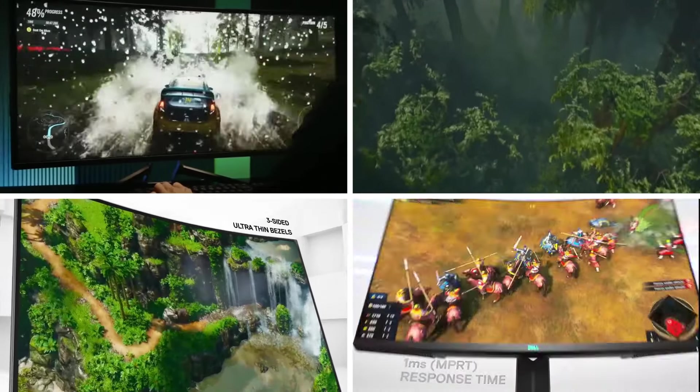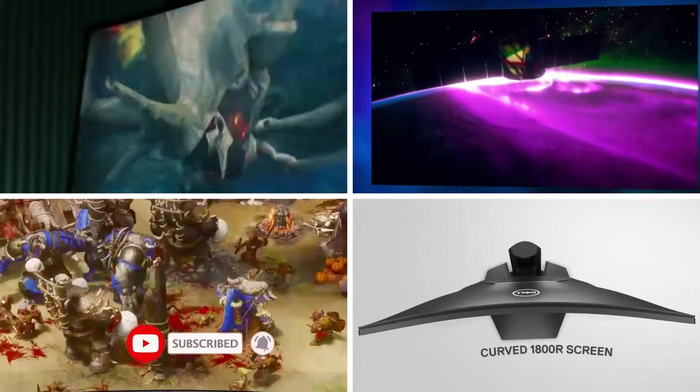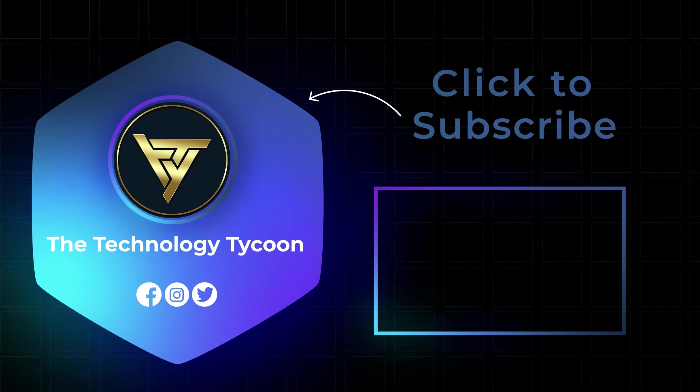This was all for today. Hope you liked the video. Don't forget to subscribe to our YouTube channel and hit the bell icon for more updates and notifications. We'll see you next time.